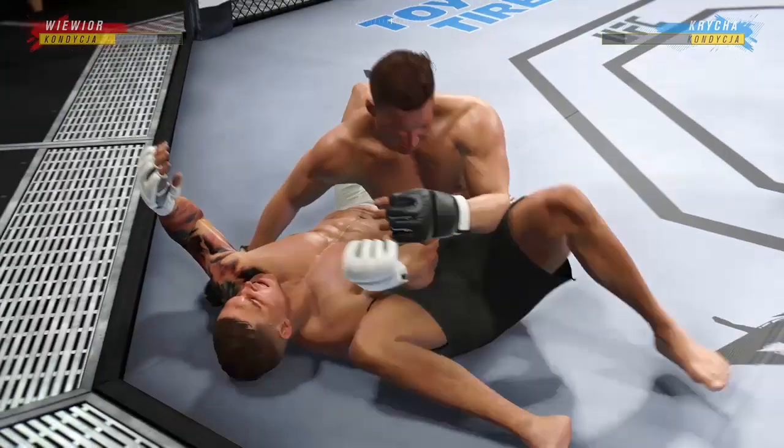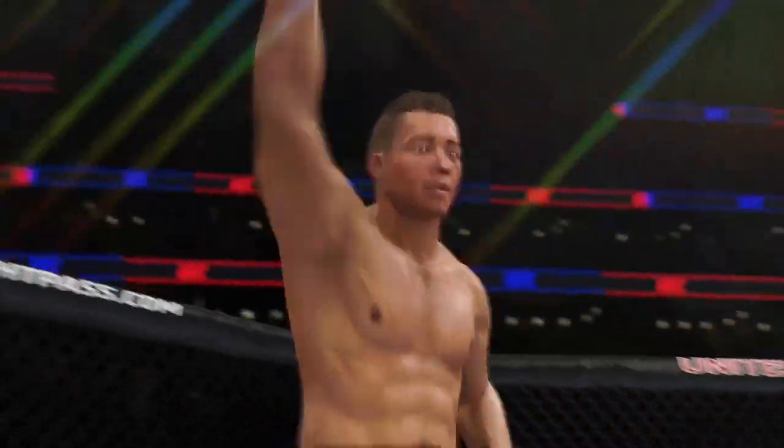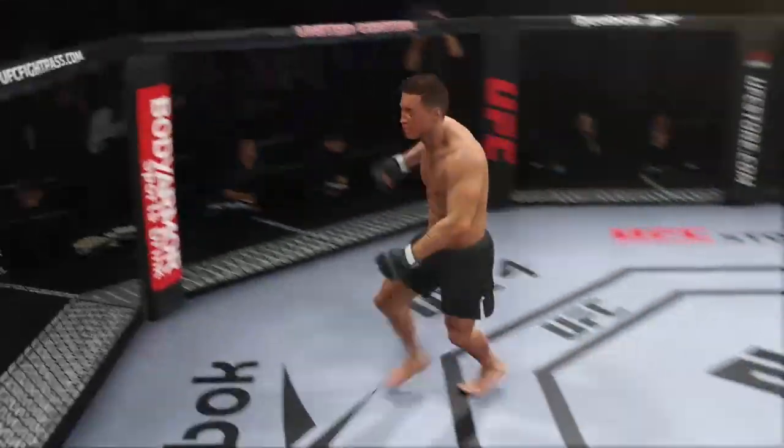That was a violent tap there — he submits him with the arm bar. He is just steps ahead of the competition. Where you're playing checkers, he's playing chess in the ground fighting, and it showed tonight in this big submission victory.